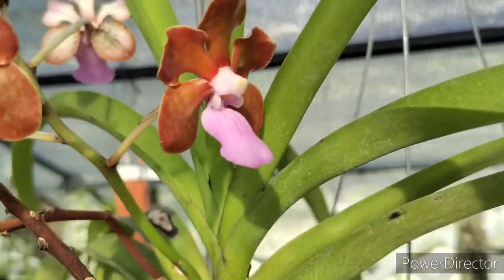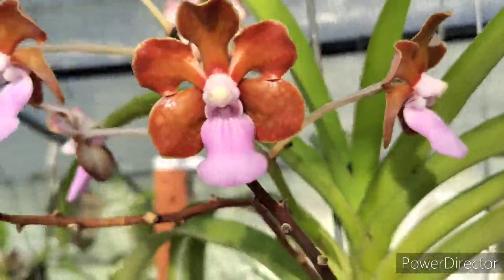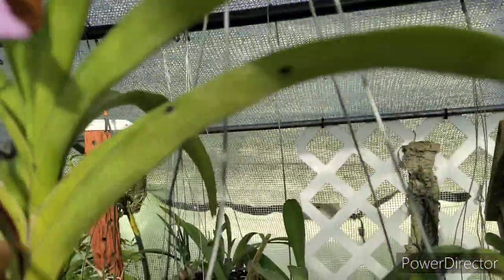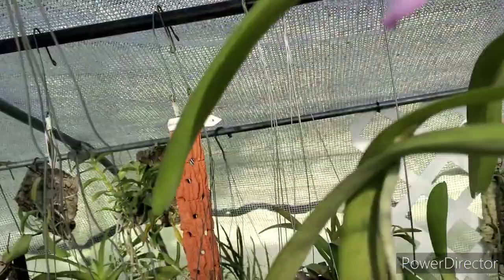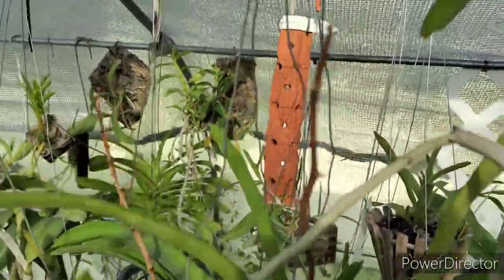The Vanda Christelle Smith is blooming here too — very fragrant. It's another insignis cross: insignis crossed with Vanda perplexa.